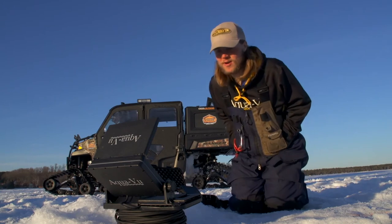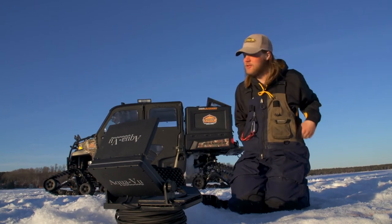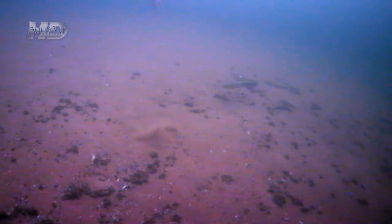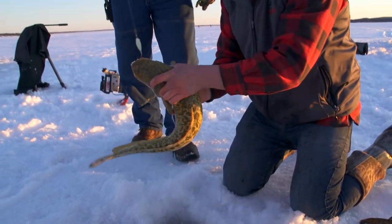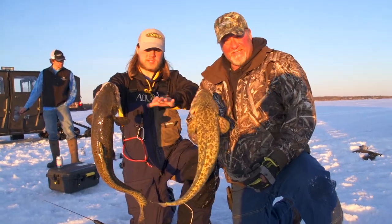I love catching eel pout — they pull hard. The last two days I've been distracted just directing traffic, telling the boys, 'Hey, you've got one coming in on your jig, slow it down,' and watching these fish react. It's really sweet.